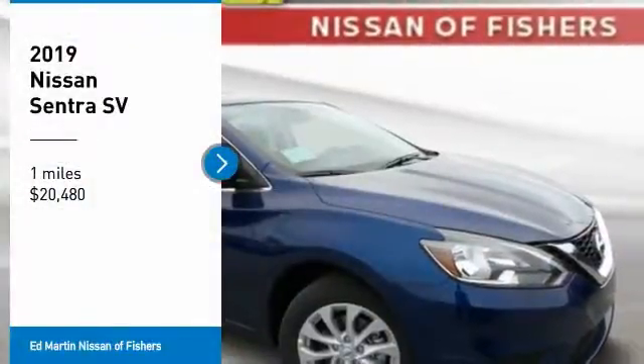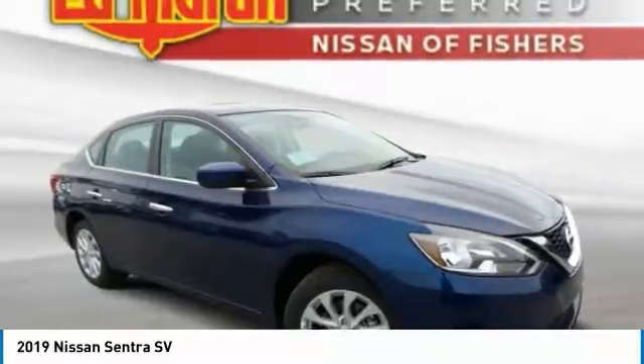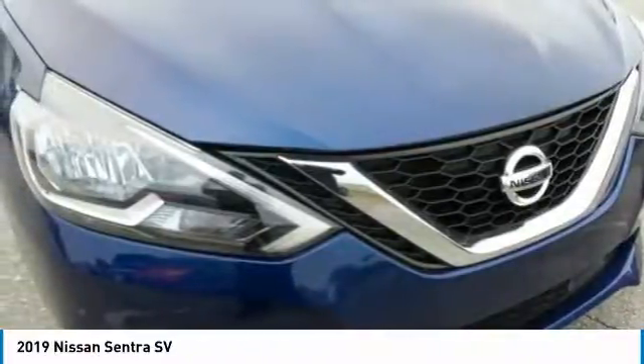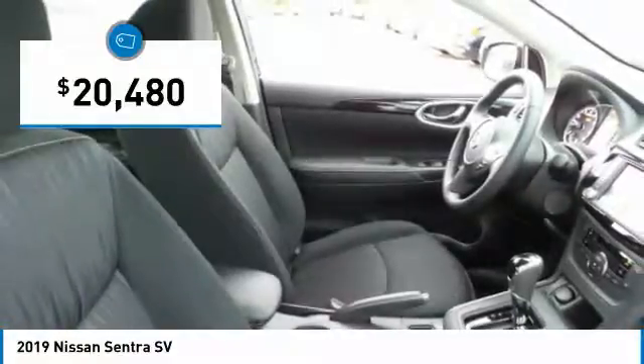Take a ride in the 2019 Sentra. With its spacious and versatile interior and stellar fuel efficiency, the Nissan Sentra is the obvious choice for anyone who wants to enjoy a stylish and comfortable ride, and is priced below $25,000.